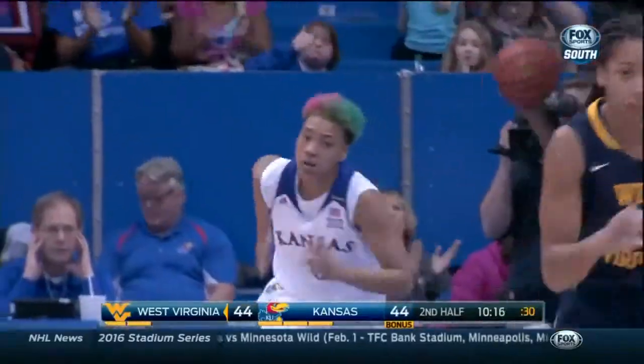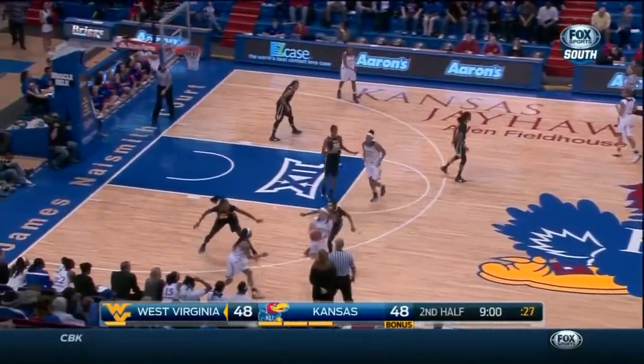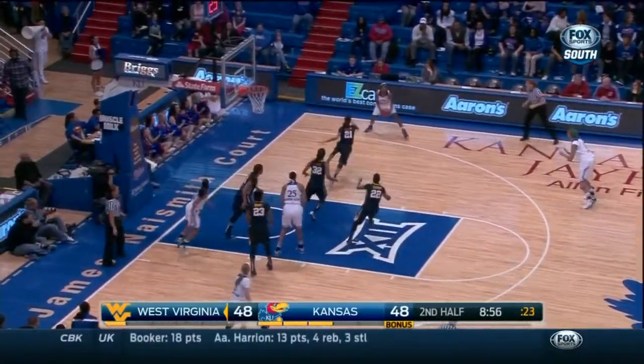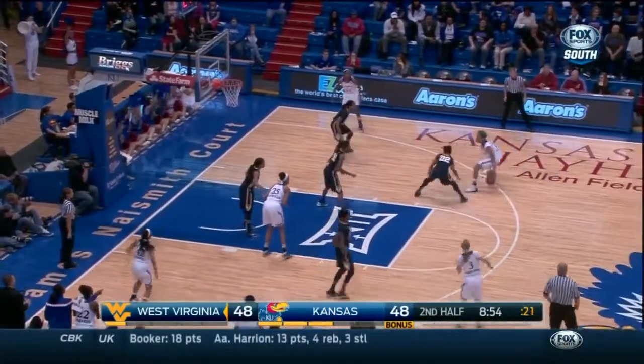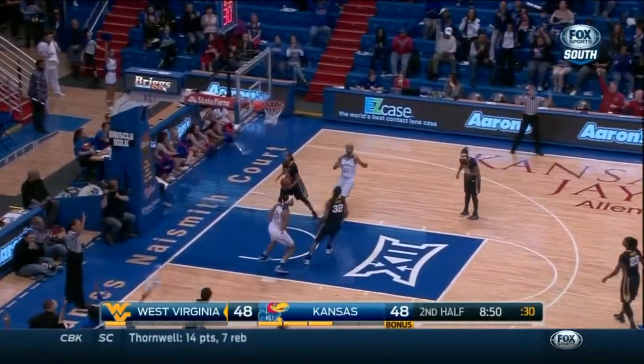Boyd, strong move with the left hand again. Let's just score back and forth here — let's have some fun. Boyd likes to go left, gives it up. Knight will launch the three and buries it.